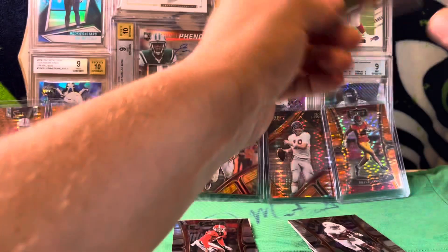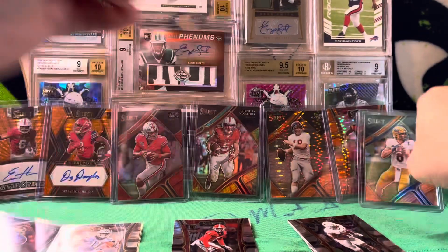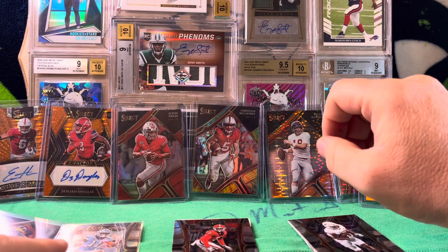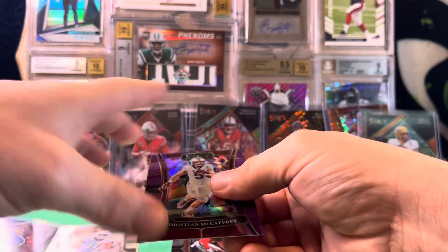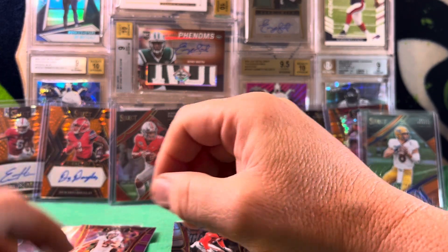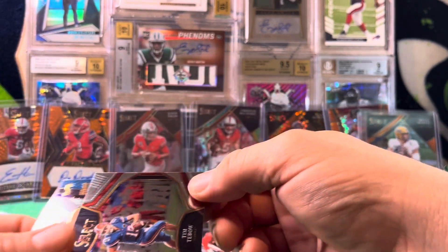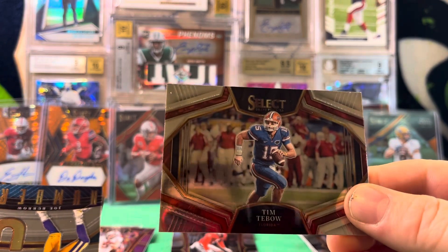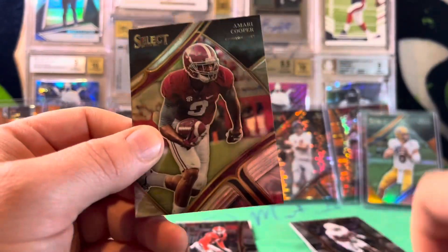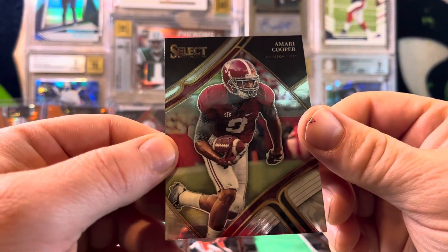You get so many numbered cards, parallels, and silvers. We've got another backwards card — I'm going to set that aside and finish the rest of this pack. We've got a Tim Tebow on the horizontal, a Numbers Joey B, and on the field level we've got Amari Cooper.